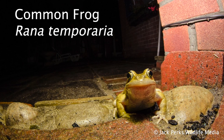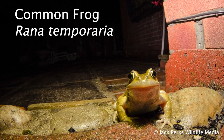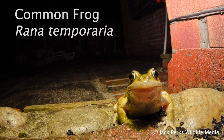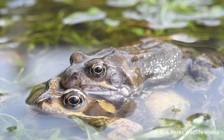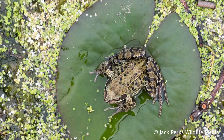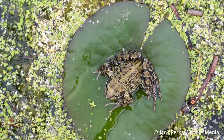In today's FactFile we look at the common frog. Adults reach a length of around 8 centimetres and, setting them apart from toads, have a moist and smooth skin. Usually a shade of olive or greeny brown, but can be yellow, pink and red. It has dark patches on the back with stripes on the hind legs and a dark mask behind the eye.